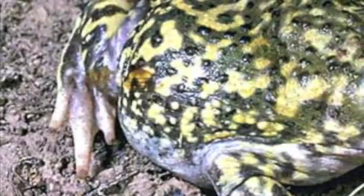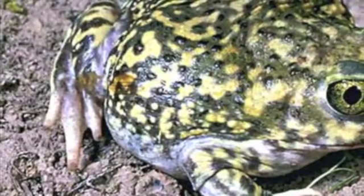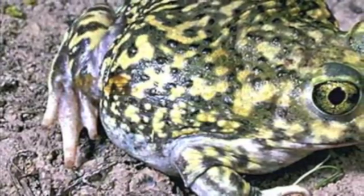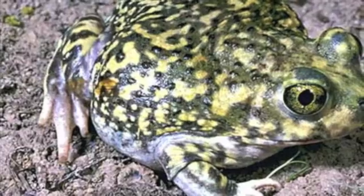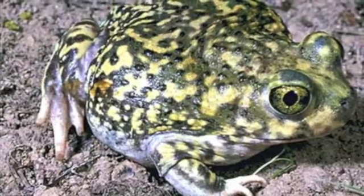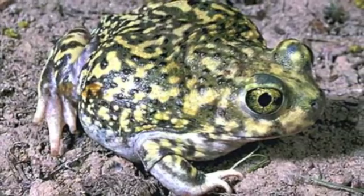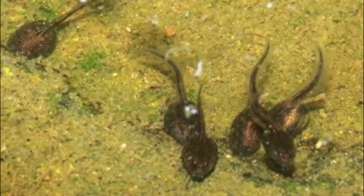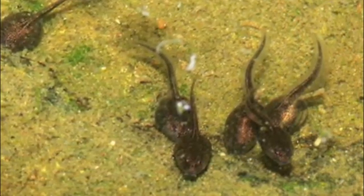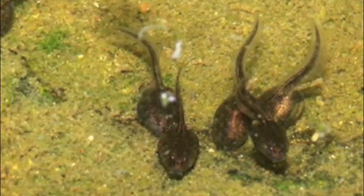To say it reproduces rapidly is an understatement. Cued by the vibrations of rain and thunder during a monsoon storm, spadefoots emerge from their burrows. The males sound like bleating sheep as they call to attract a mate. One female may lay as many as 3,000 eggs in those temporary pools. In as little as 15 hours, the eggs hatch. Tadpoles last less than two weeks before they metamorphose into toadlets, at which point they gorge on as many invertebrates as they can before they dig themselves underground.